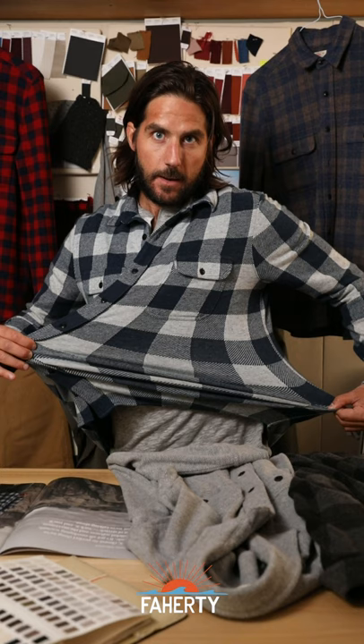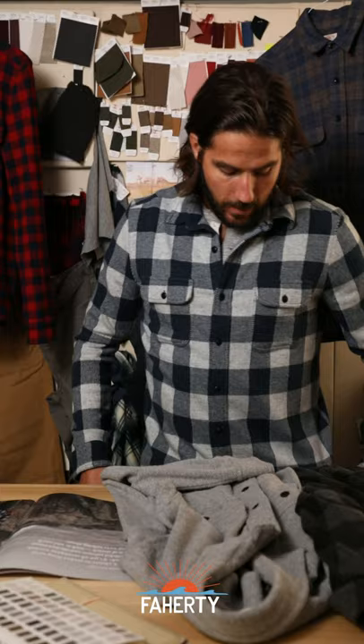And it recovers perfectly back to its original shape. So no matter what you do in this shirt, it's going to move with you in a way you've never experienced in a shirt.